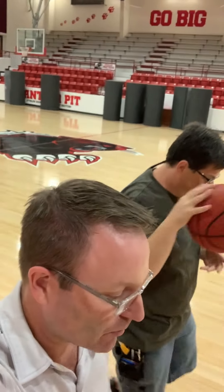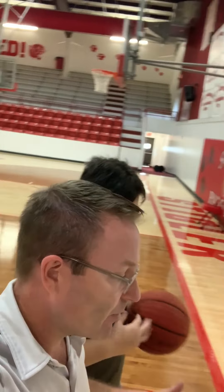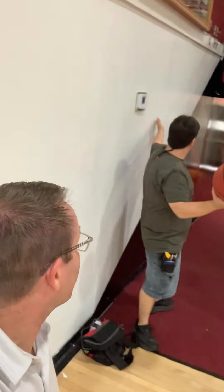Hey everybody, it's Lyons and Matt at Stigler Printing. We are at Stigler High School Gymnasium finishing up an interesting project. We've been asked by the Stigler Booster Club and Wesley Cloud — Coach Cloud that is — to wrap the tunnel of the men's basketball team.